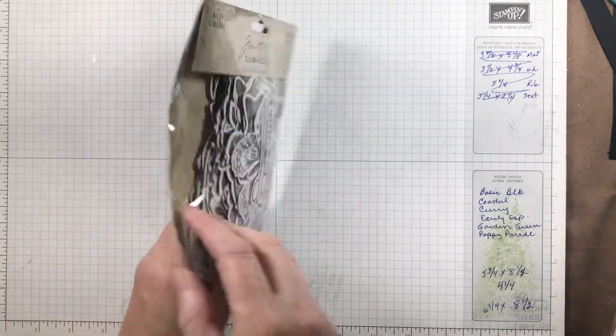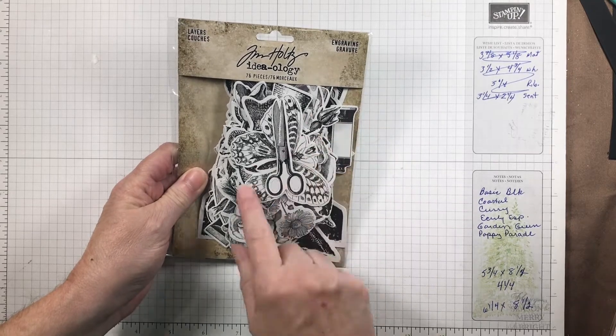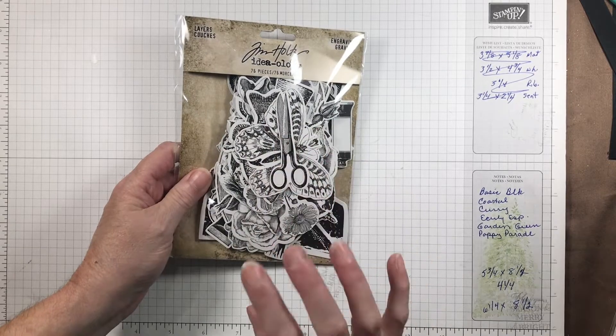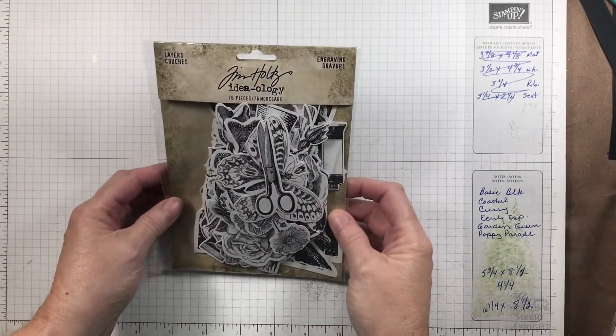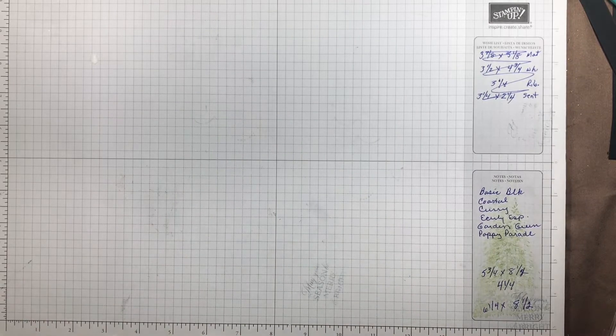Then I got this new set of engraving layers from Tim Holtz — they're black and white, which means I can color them with my alcohol markers, watercolor pencils, or whatever I want to use. There are 76 pieces in here to play with — because I need more Tim Holtz; we all need more Tim Holtz! There are 11 of those in fact.